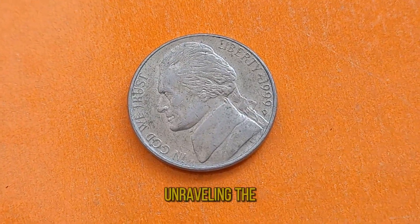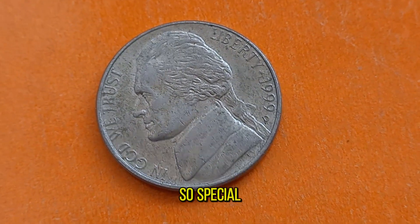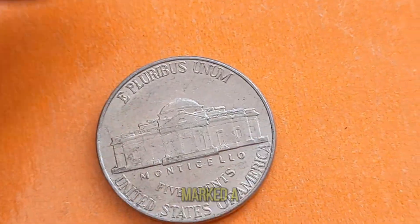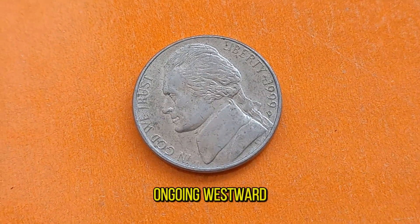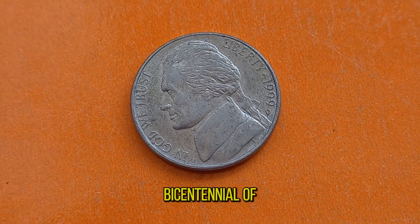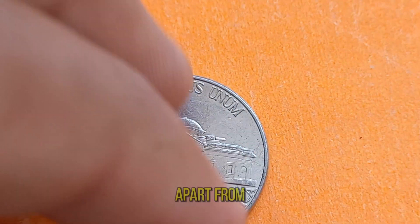Today we're unraveling the mysteries behind the 1999D Jefferson Nickel. What makes this seemingly ordinary coin so special? Well, let's delve into its backstory. The late 1990s marked a significant period in American coinage. It was during this time that the U.S. Mint introduced the 1999 Jefferson Nickel as part of the ongoing Westward Journey series, which commemorated the bicentennial of the Lewis and Clark Expedition — a pivotal moment in American history.